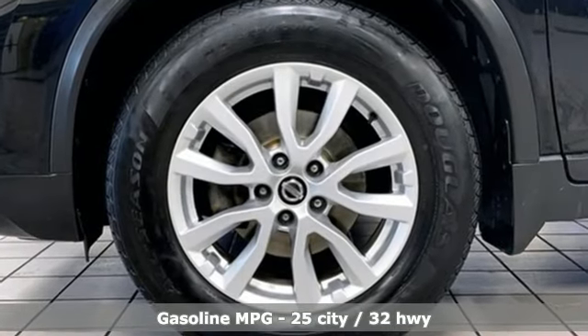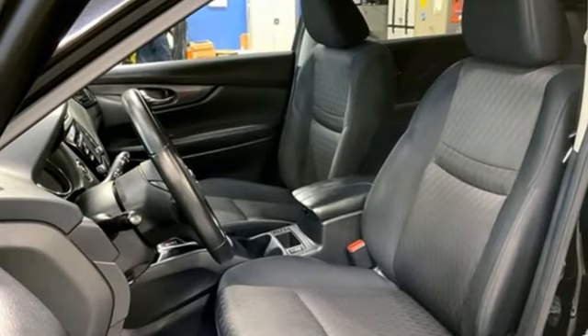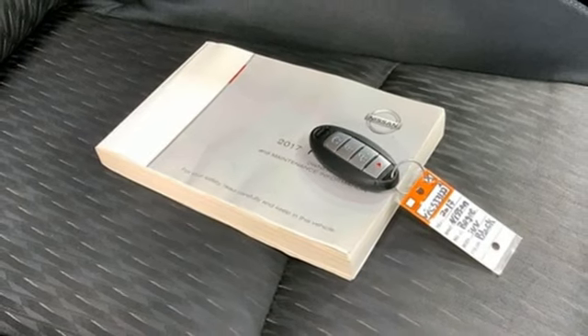Dual zone climate control, Bluetooth wireless audio streaming, continuously variable automatic transmission, front heated bucket seats, and Nissan Connect Selective Service Internet access.